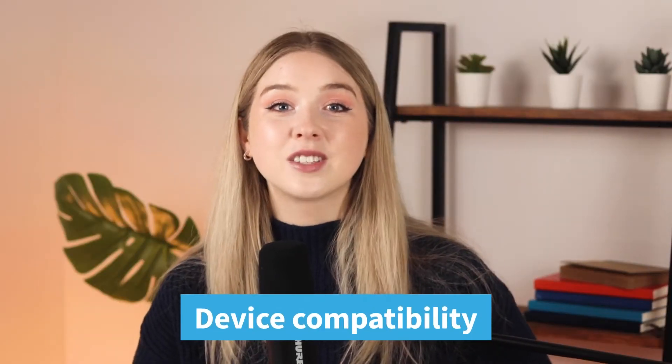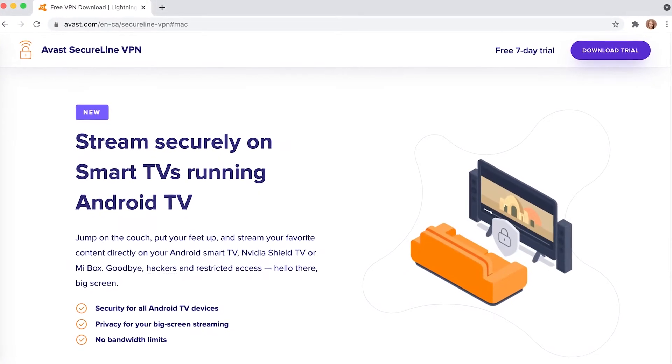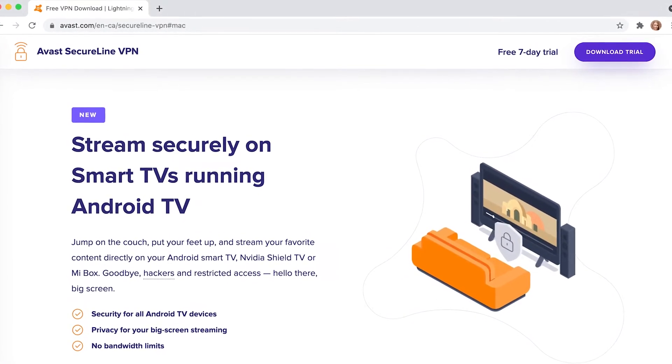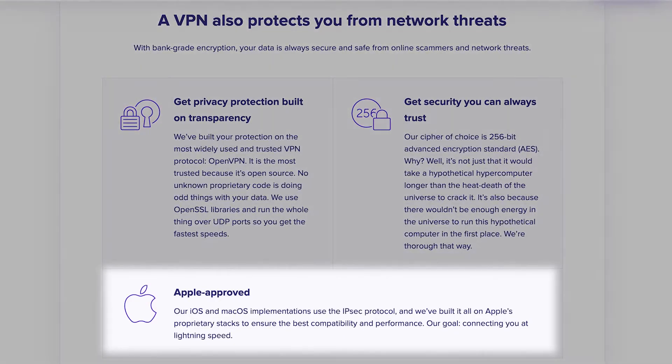Avast SecureLine VPN is great for connecting to different devices and brand ecosystems. The service is based on open source technology from Windows and Android systems, meaning it can easily work with those devices and operating systems. Android Smart TV, Nvidia Shield TV, and MyBox devices will be directly compatible. They also mention that the service is approved by Apple for compatibility with iPhone and Mac devices.